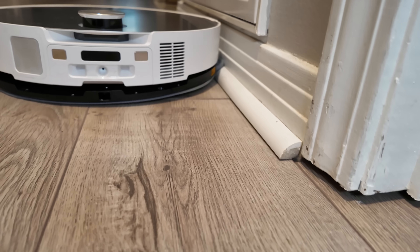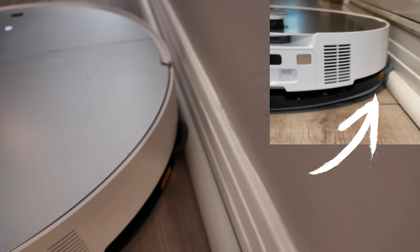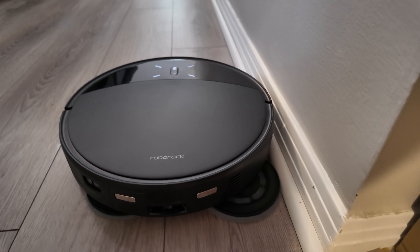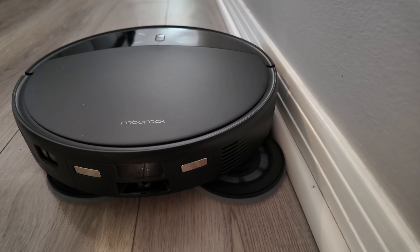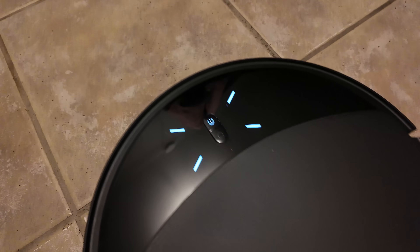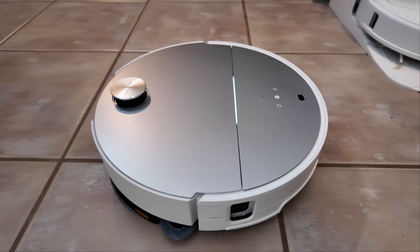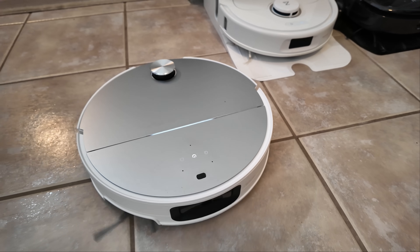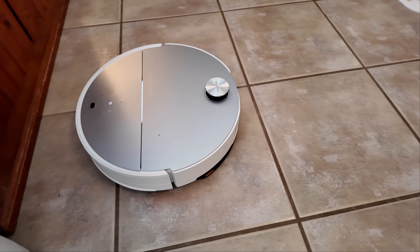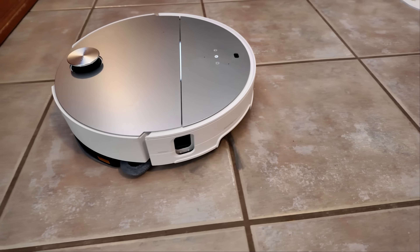One issue I noticed with the Saros 10 is that the side mop tends to ride up on floor moldings, causing the main mop pad to lift and resulting in areas along room edges being missed during the cleaning cycle. The 10R does not have this problem, but I found that when the water output was set to the highest level, its mop pads began drying out after about eight minutes. Achieving heavy water output on the Saros 10 requires turning up the vibration intensity, which is extremely loud at its highest setting.